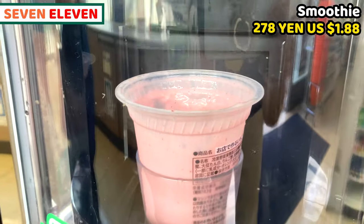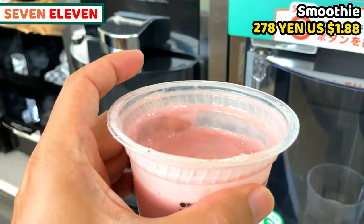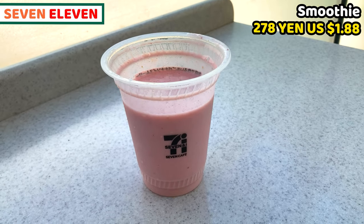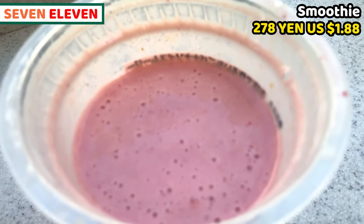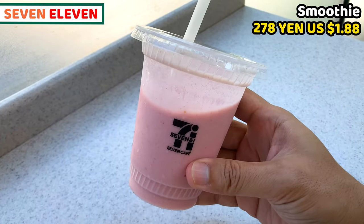My smoothie is now ready. Smoothie is nice and cold — it's really fresh and very smooth. I chose strawberry and banana soy milk smoothie, so it tastes of fresh strawberry and mild banana and soy milk. It tastes much better than canned or bottled drinks or smoothies. It's nicely cold, so it's really good on a hot day.